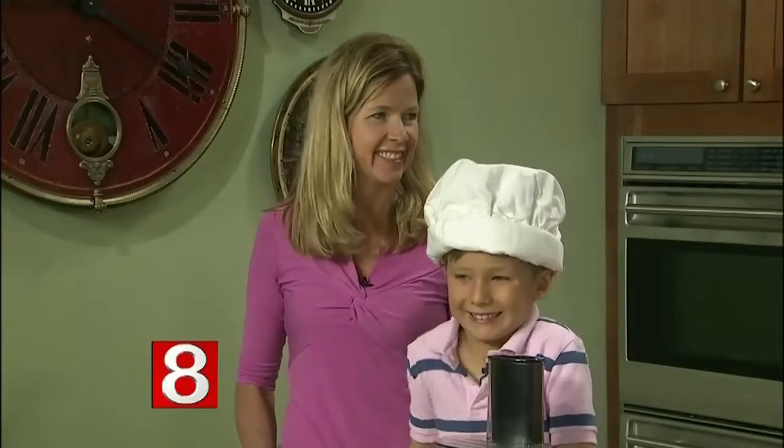Experts say parents need to be role models when they're trying to establish eating habits for their children. Our next guest says preparing quick and healthy meals and snacks can actually be easy. Shannon Pepper is here with her son Pierce.